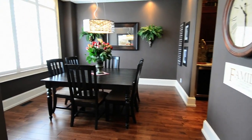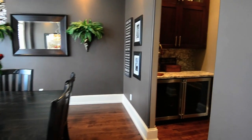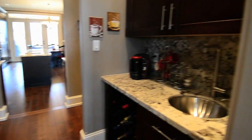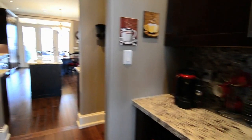The ground floor features hand-scraped hardwood floors throughout, and a 10-foot coffered ceiling with pot lights highlights the dining area. An intimate prep area, ideal for making drinks or post-meal clean-up, separates the dining room from the kitchen.